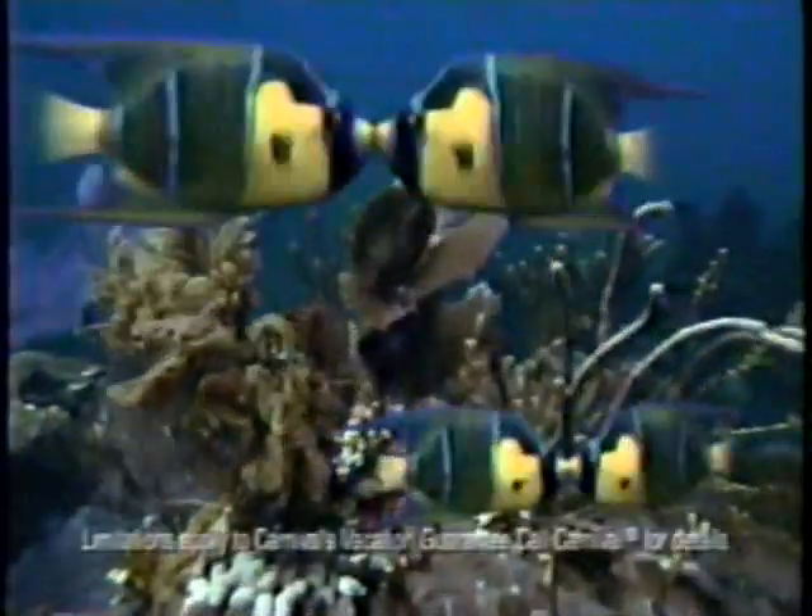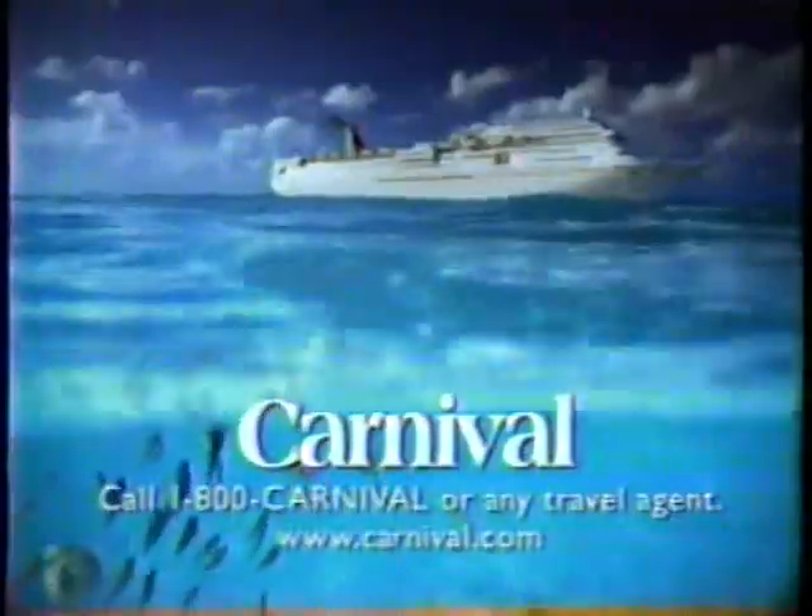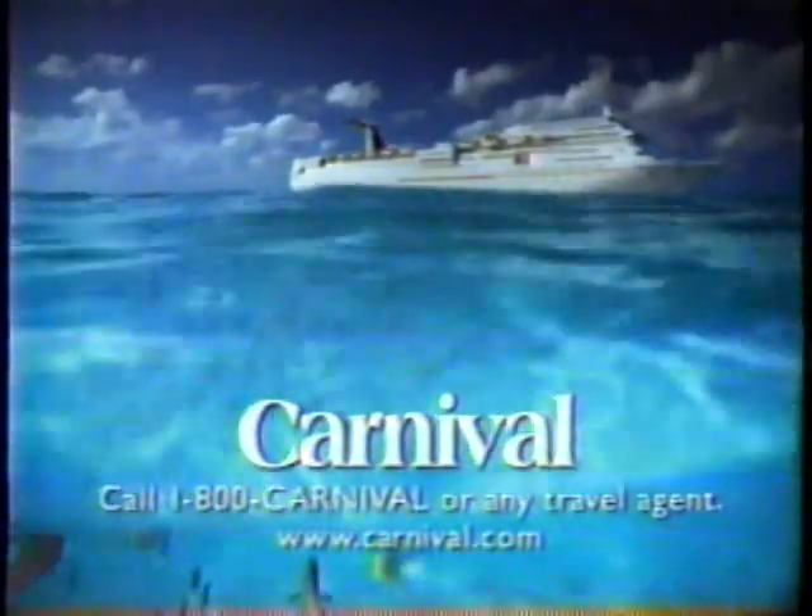Looks like one vacation is just more fun — we guarantee it. Carnival: the most popular cruise line in the world.